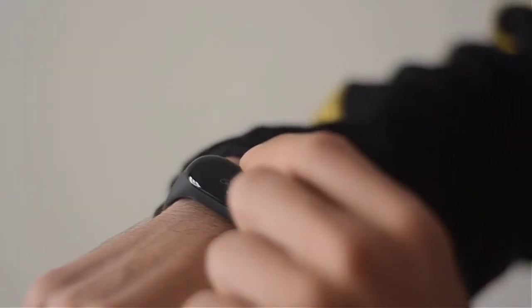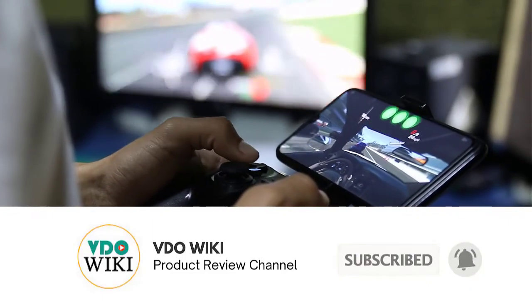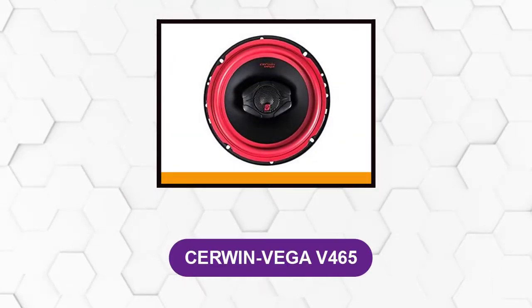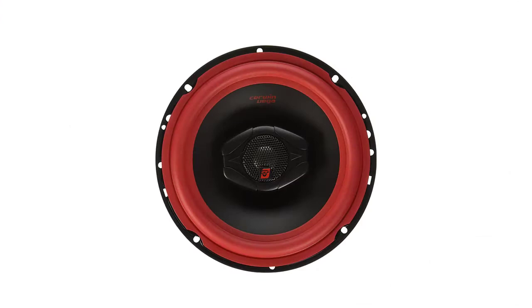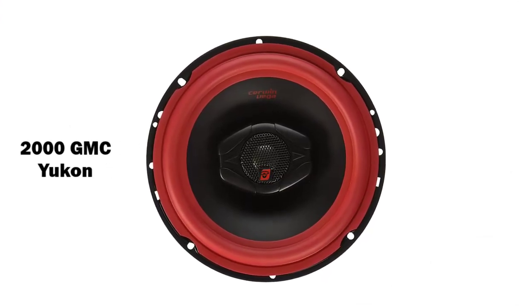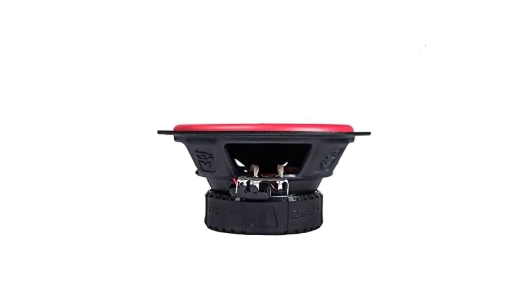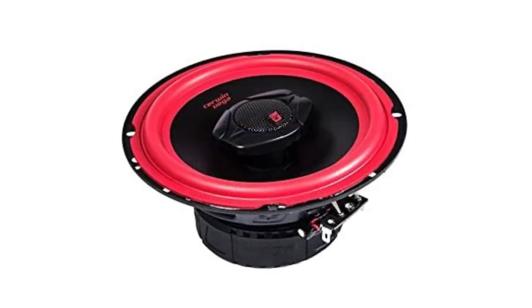Do you have a favorite yet? Don't forget to click the subscribe button and the bell icon for instant notifications of our next review. At number 5: the Cerwin Vega V465. These speakers mount on the front part of most cars, including the 2000 GMC Yukon, Honda Civic, G35, and more, so you need not worry about compatibility. When it comes to audio quality, installing two speakers at the front would equate to the performance of four, saving you on overall costs.